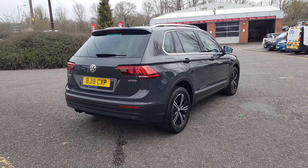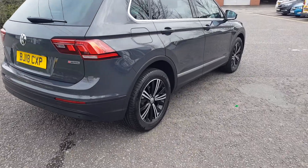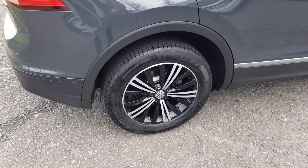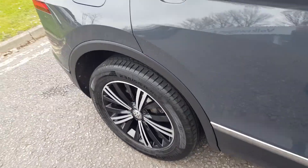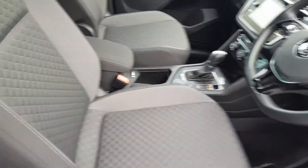It comes with 4Motion four-wheel drive technology as well as a DSG automatic gearbox. You have front and rear ultrasonic parking sensors, two-tone diamond-cut 18-inch alloy wheels, silver roof rails, and inside it's black cloth upholstery throughout.